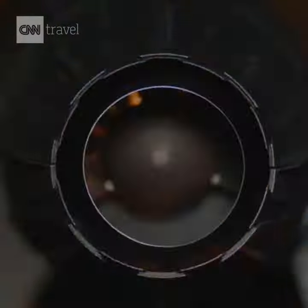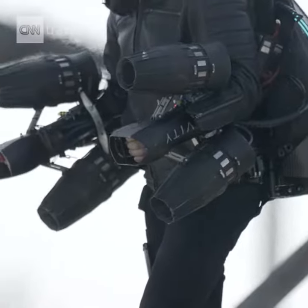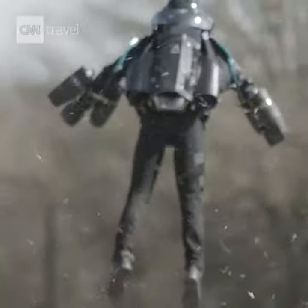You strap it all on, you feel the weight, you go to do a systems check, the heads-up display fires up, you squeeze that trigger to full power, you feel the thrust come in, and then there's that magic moment when it all goes peaceful, when the ground literally leaves your feet.